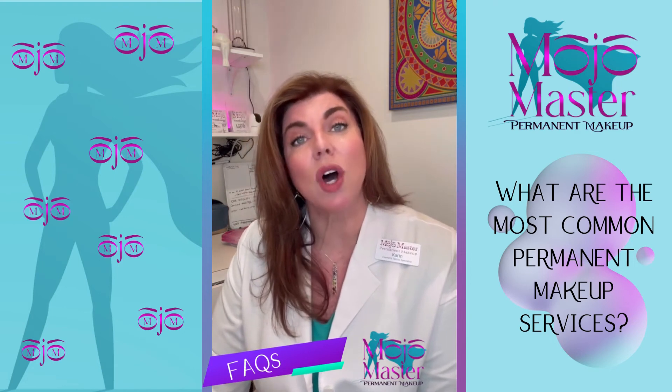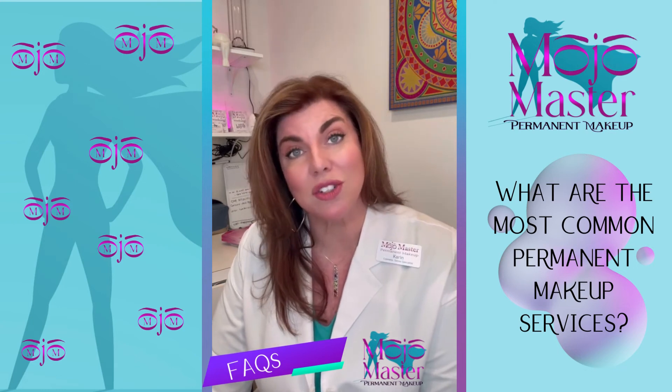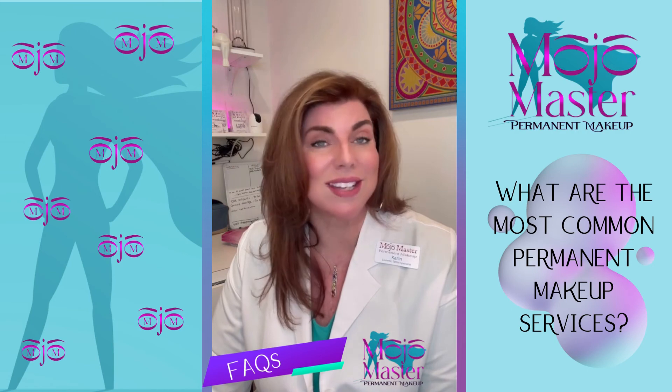Permanent makeup is often used to do areola reconstruction for women who have undergone breast reconstructive surgery. Permanent makeup is changing lives every single day.